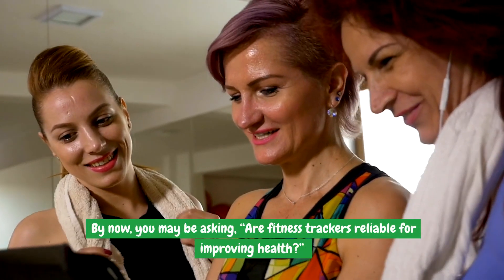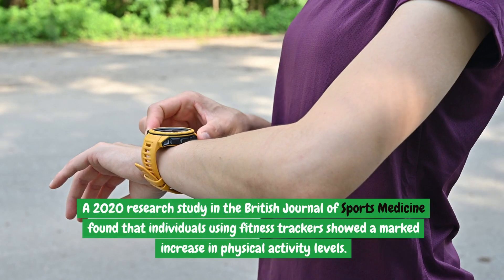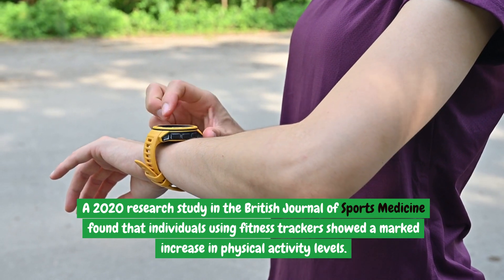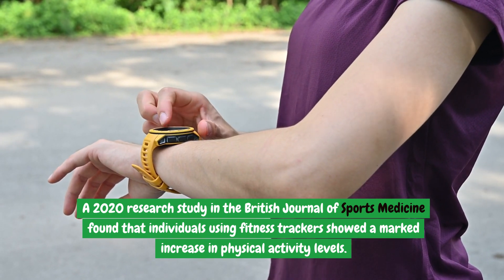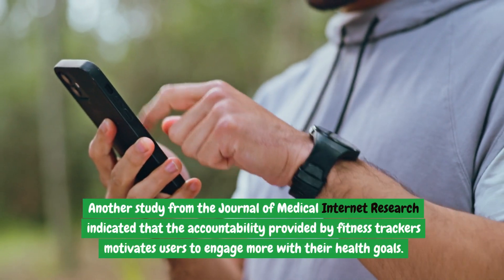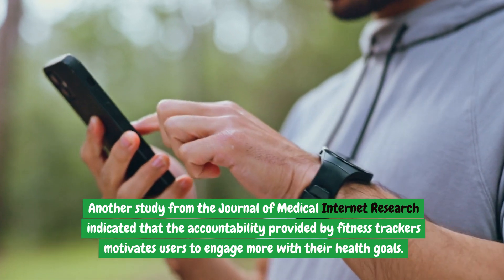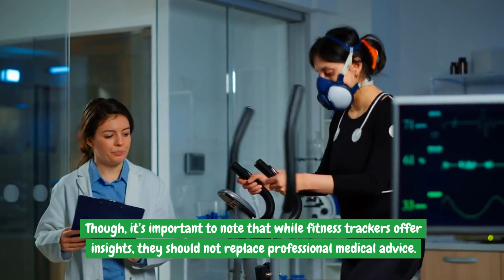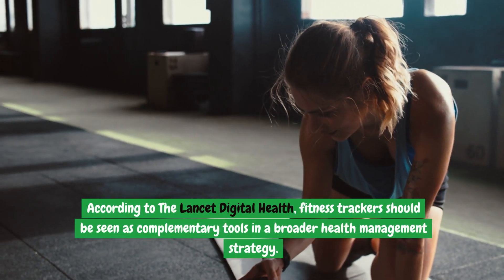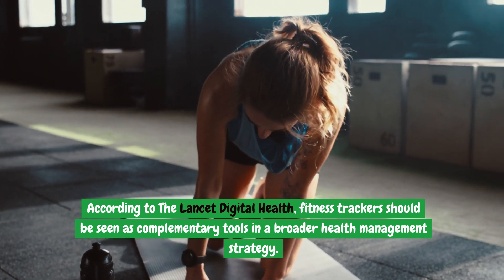Are fitness trackers reliable for improving health? Studies suggest they are. A 2020 research study in the British Journal of Sports Medicine found that individuals using fitness trackers showed a marked increase in physical activity levels. Another study from the Journal of Medical Internet Research indicated that the accountability provided by fitness trackers motivates users to engage more with their health goals. However, fitness trackers should not replace professional medical advice — according to the Lancet Digital Health, they should be seen as complementary tools in a broader health management strategy.